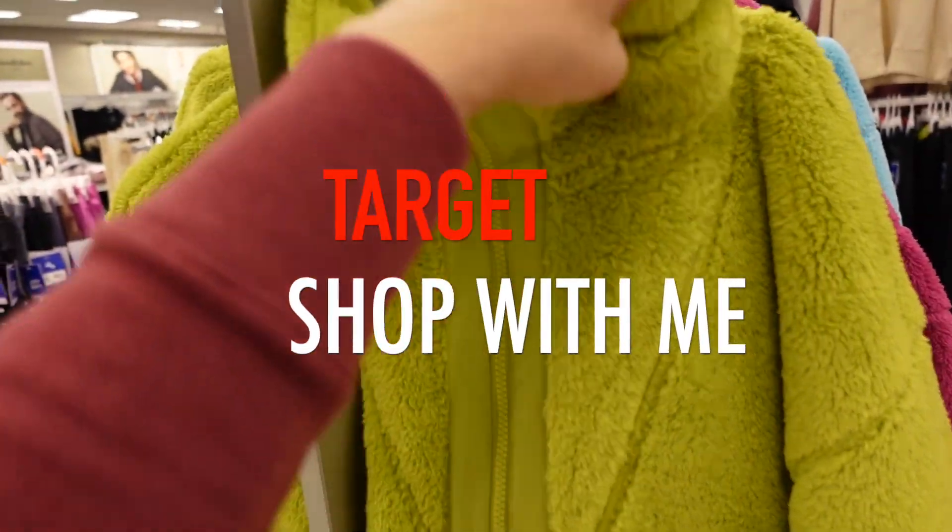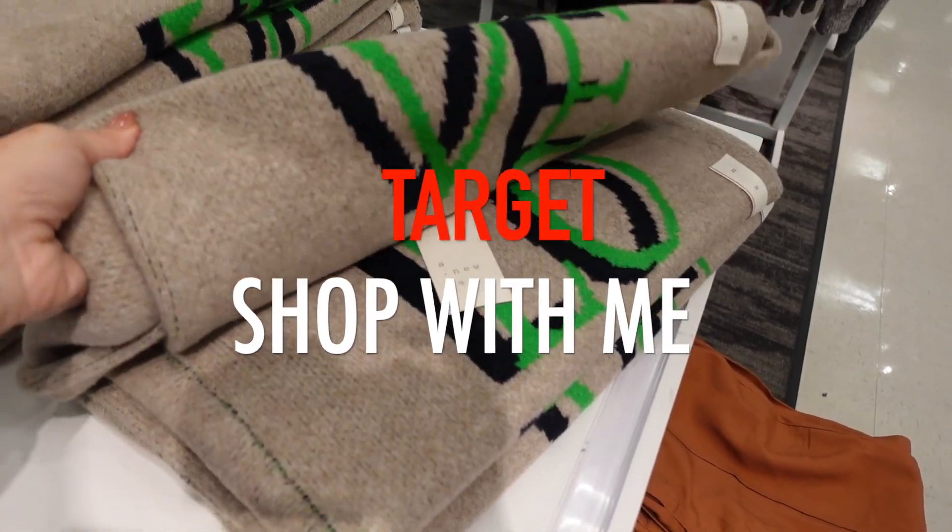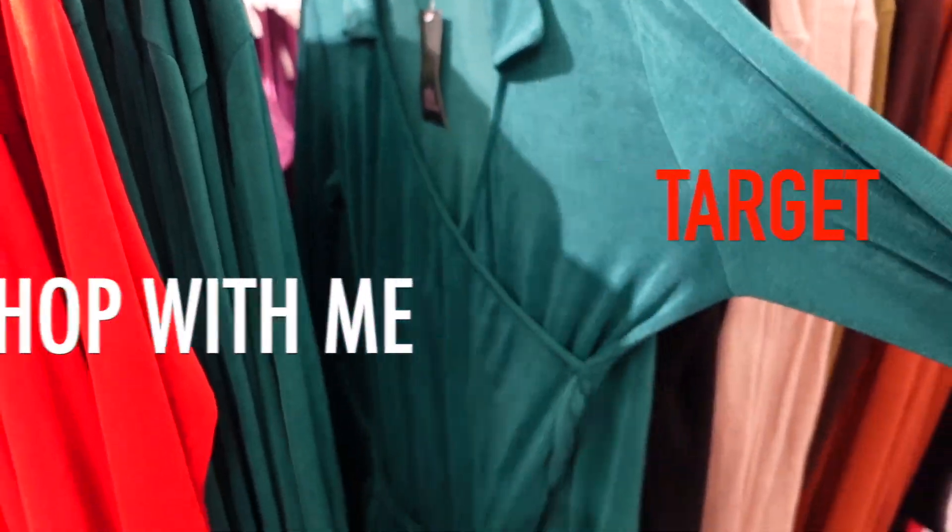Welcome back to my channel. Today we're in Target just seeing what's new. If you like these videos, make sure you give it a thumbs up, subscribe if you're new, and let's go shopping.